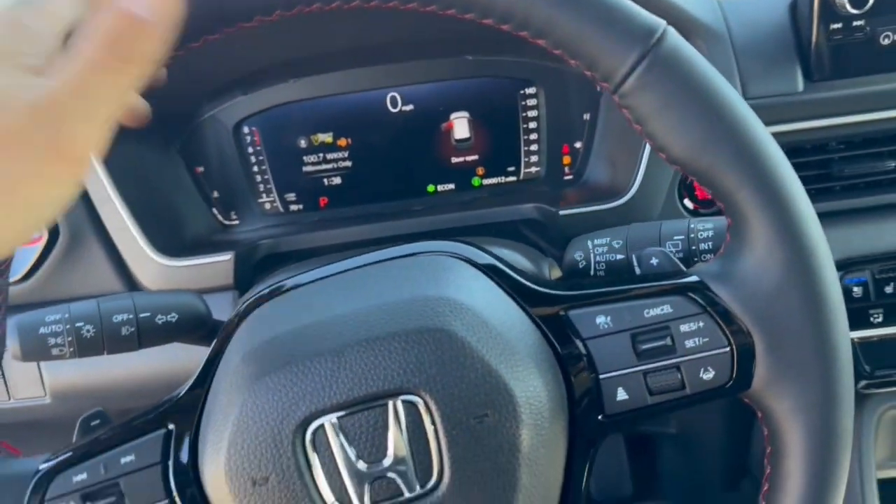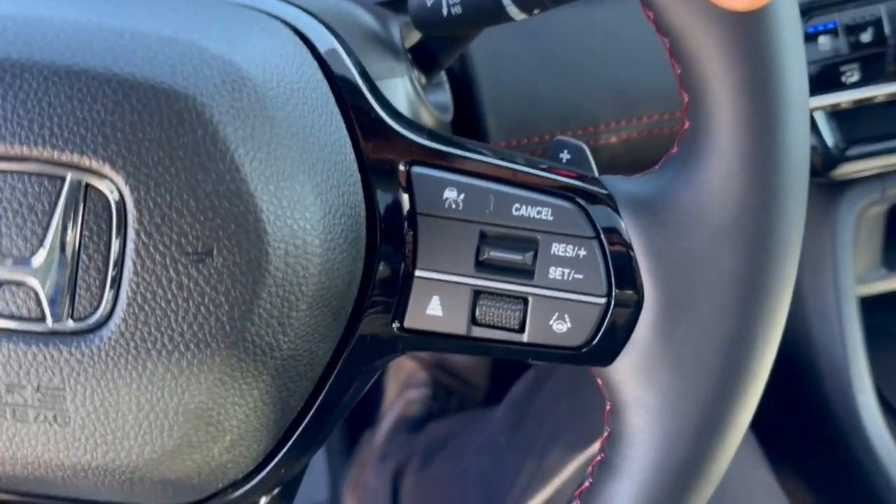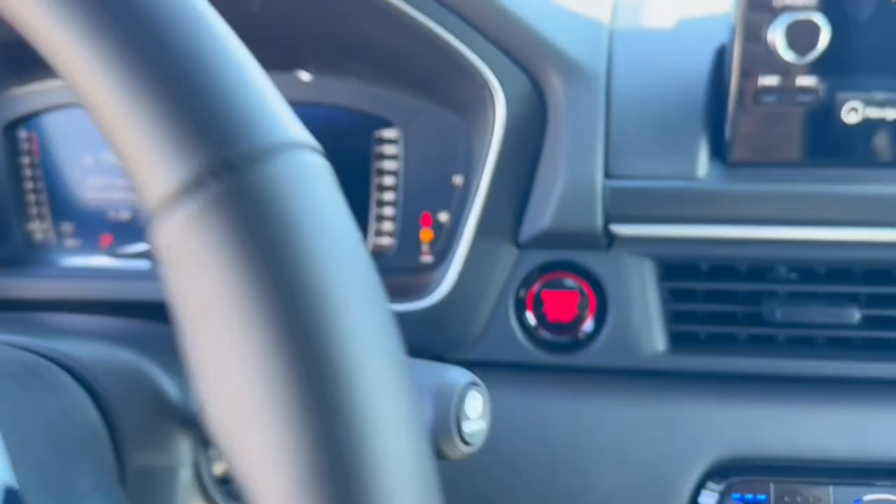It has lane departure warnings, forward collision warnings, leather wrapped steering wheel, adaptive cruise control, and you do have the heating function for the steering wheel.